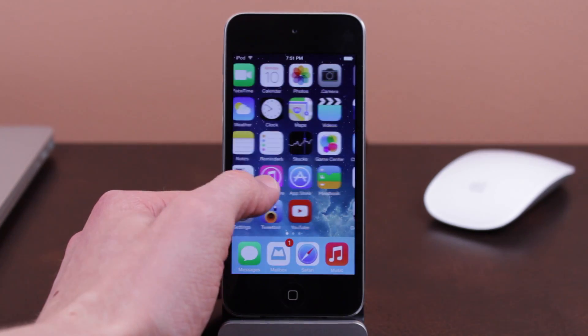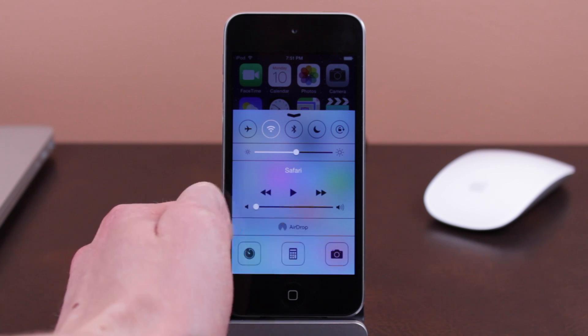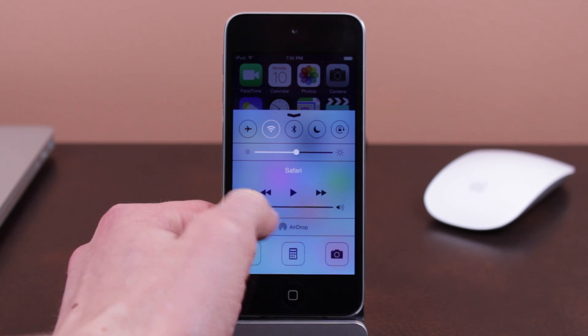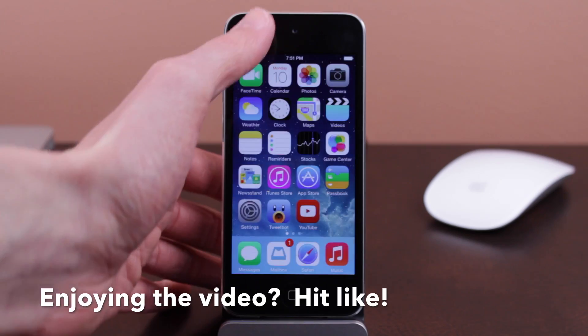This is also present in the sliders. I'll demonstrate it in the volume section, but it also works with brightness. You can see that swiping to the right will no longer just stop exactly where you lift your finger — it will actually slide. I swipe to the left now and it slides all the way down to the other side, and even bounces if you swipe really hard against the side. It's just another subtle change, but I really like it because it adds some personality to the iOS experience.